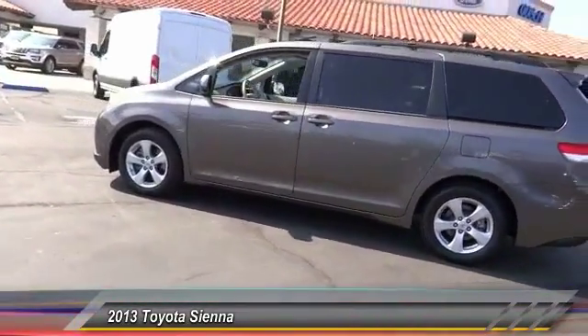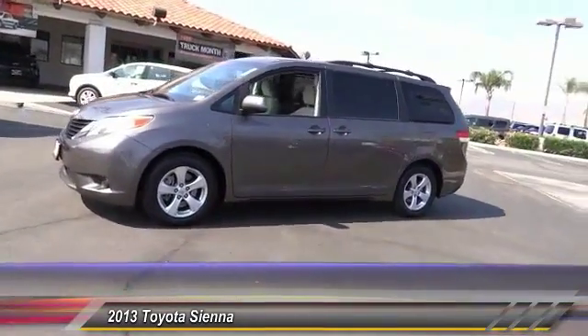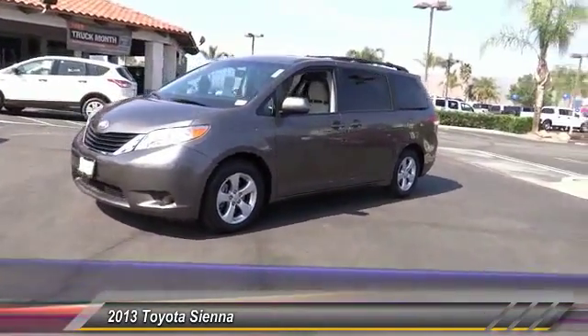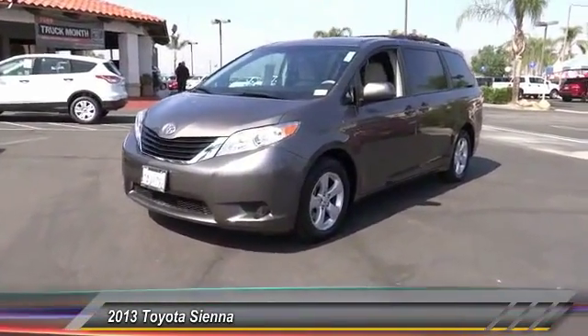This vehicle has less than 30,000 miles. Here are some of this vehicle's great options: keyless entry, backup camera, traction control, Bluetooth wireless data link for hands-free phone, and air conditioning.